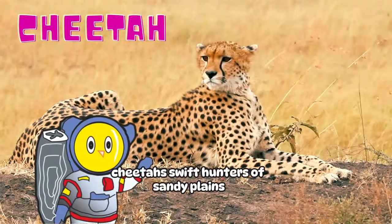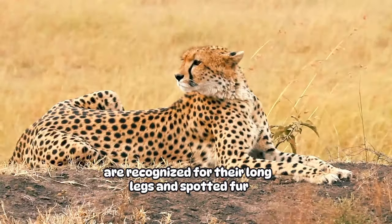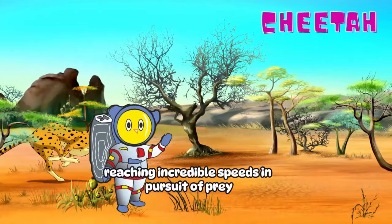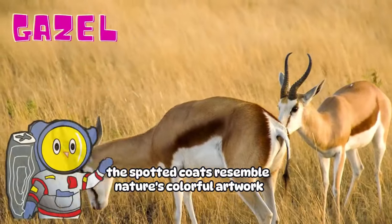Cheetah! Swift hunters of sandy plains are recognized for their long legs and spotted fur. Their powerful muscles enable sudden acceleration, reaching incredible speeds in pursuit of prey. The spotted coats resemble nature's colorful artwork.